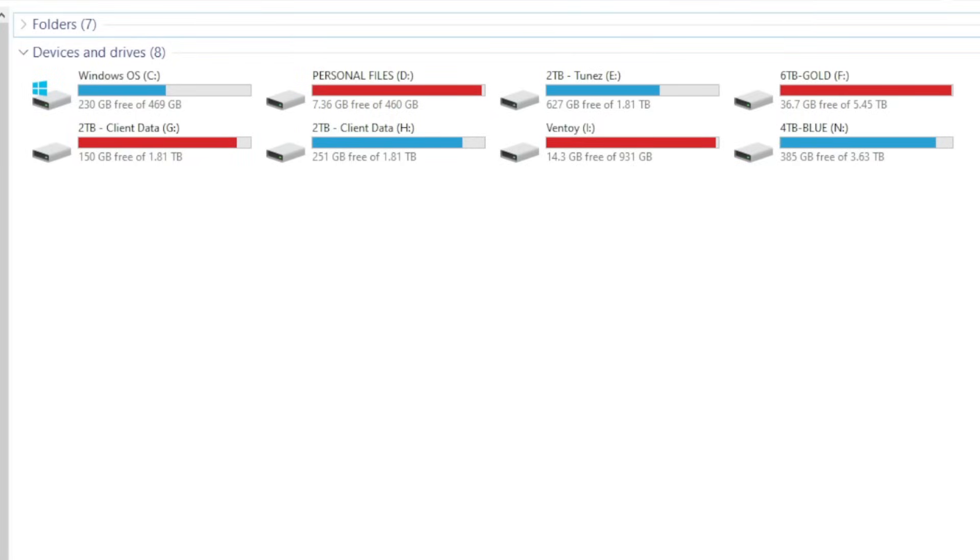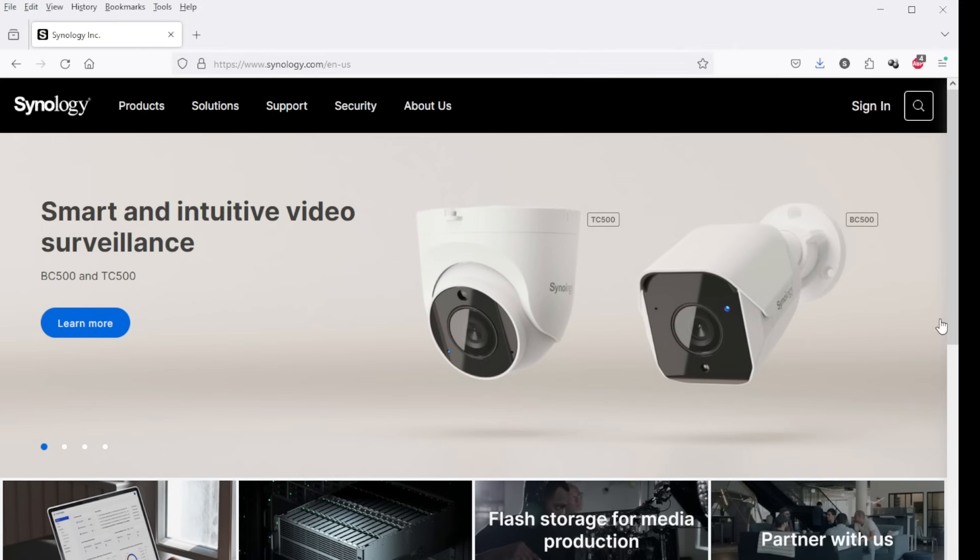Let me start by explaining my specific needs. As a small business owner, I've got a lot of stuff to back up. Between all of these drives right here, it's about 18 terabytes. Not all of that is stuff I absolutely need to keep, but a lot of it is client data — stuff that is quite important to me, and if I lost it, I'd be in some serious trouble. In addition to that, I've probably got another four to six terabytes of stuff here. The Synology NAS server is going to fix all that.